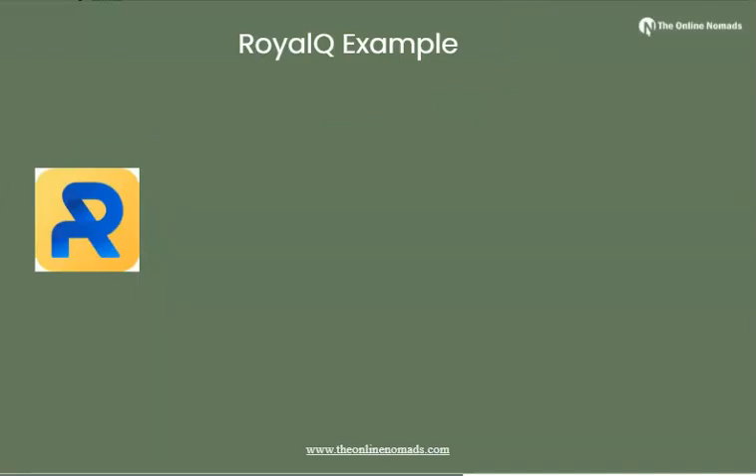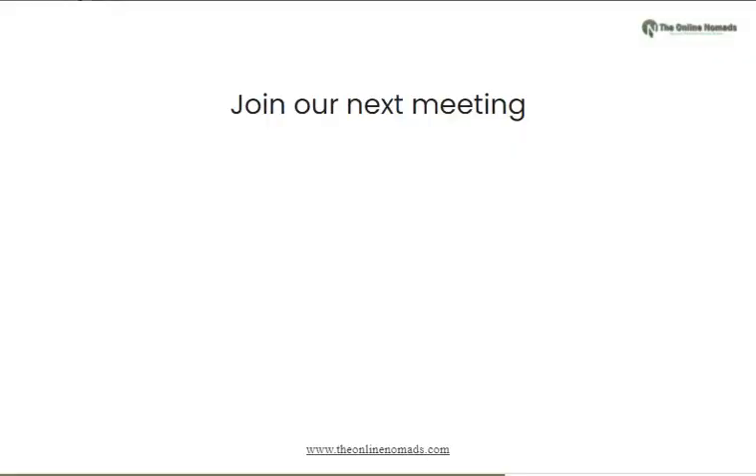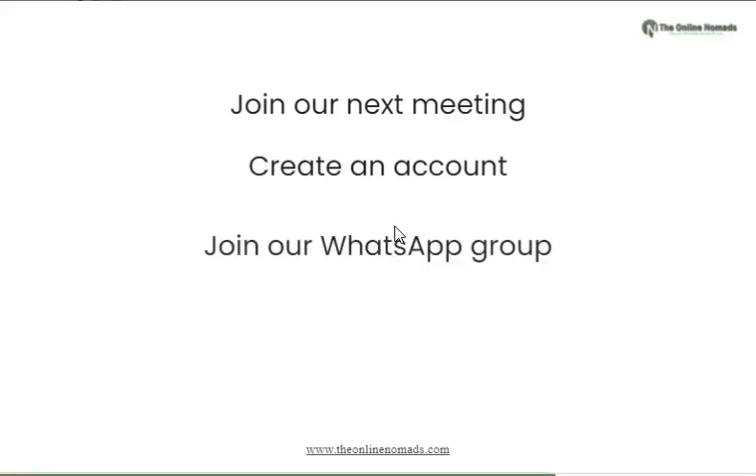The next steps to take after watching this video: number one, I want you to join our next meeting — our team does online meetings every single day, in the afternoon and evening, and you may want to join that. Number two, I've added links below this video where you can create your free account on RoyalQ, and also create a free account on the other website used to connect your robot.